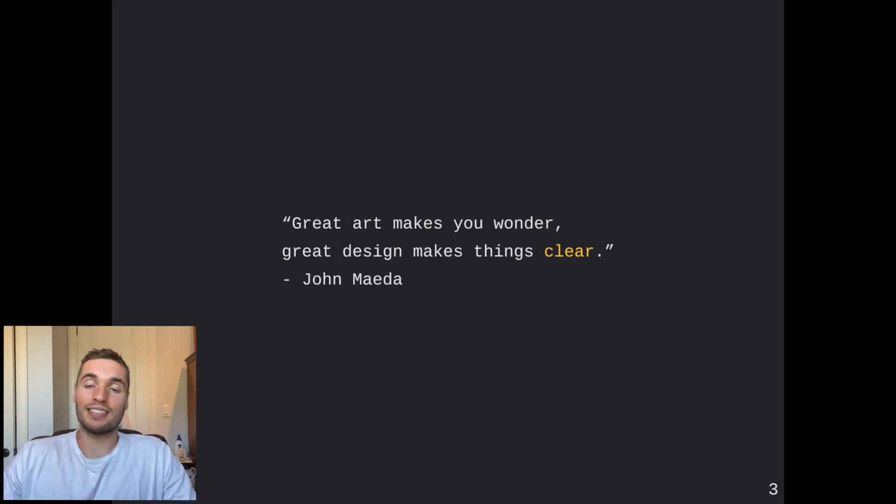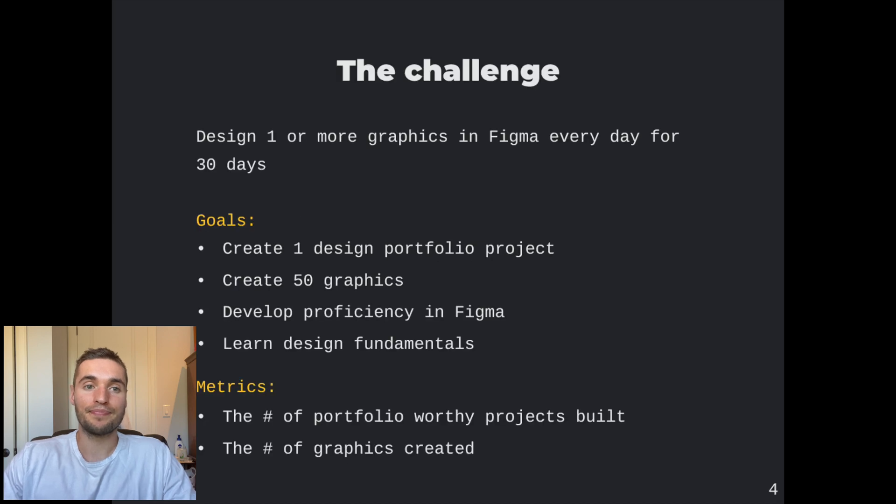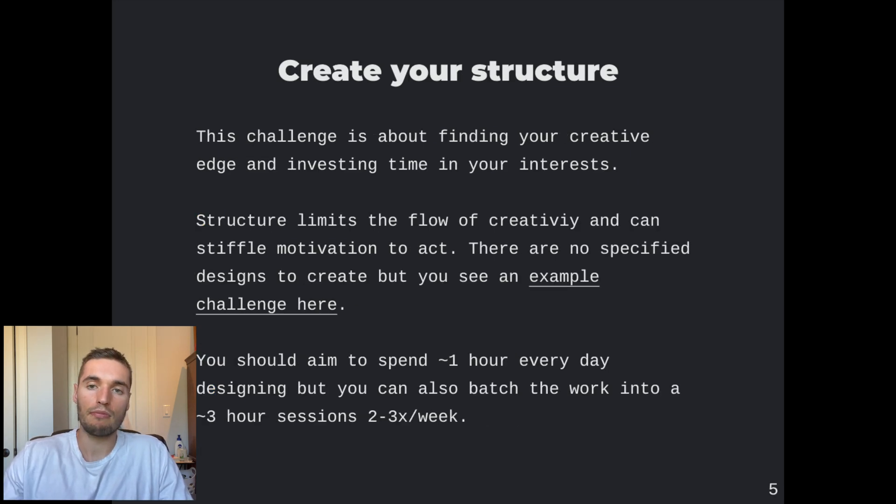So the challenge: design at least one graphic every day for 30 days. I recommend spending about an hour a day — I would do it before I went to bed at night — but you can also batch it into two or three-hour sessions per week. The goals are to create a design portfolio project, produce 50 graphics, improve your Figma proficiency, and learn design fundamentals.